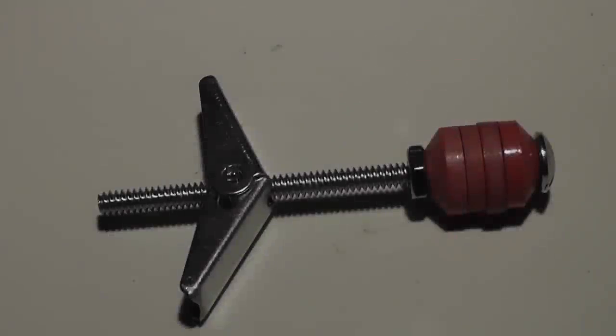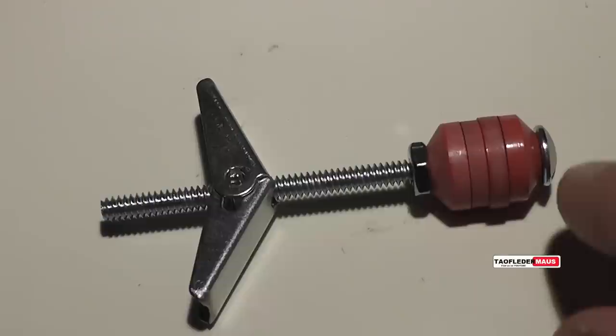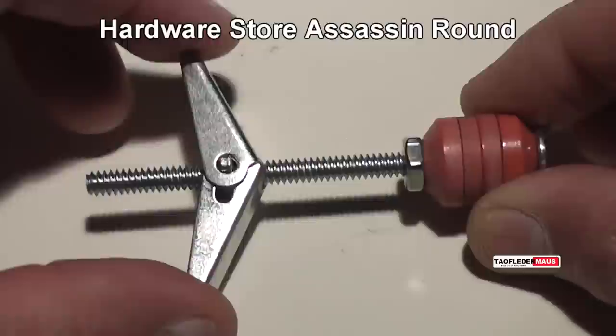Hello everyone, this is Jeff of TauflareMouse. This is perhaps one of the goofiest rounds we've ever shot. I was at a hardware store and I saw some toggle bolts and thought maybe I can make some folding fin projectiles.